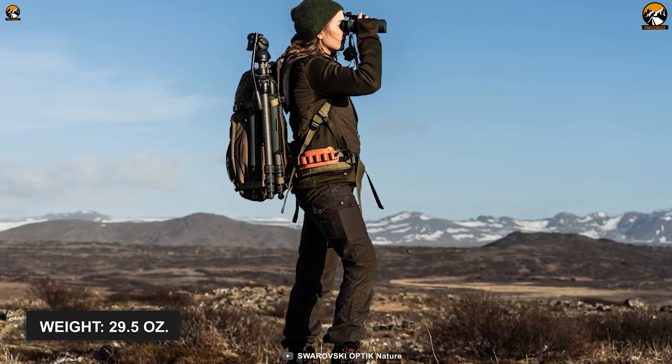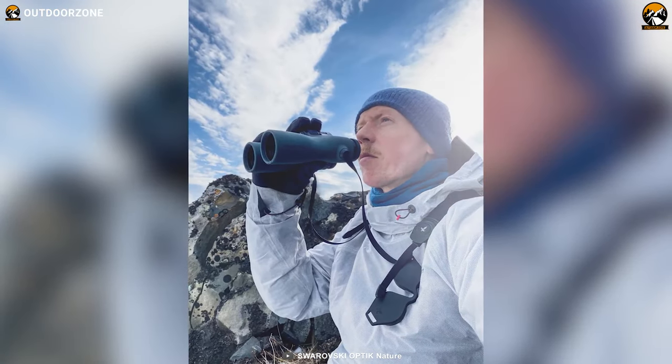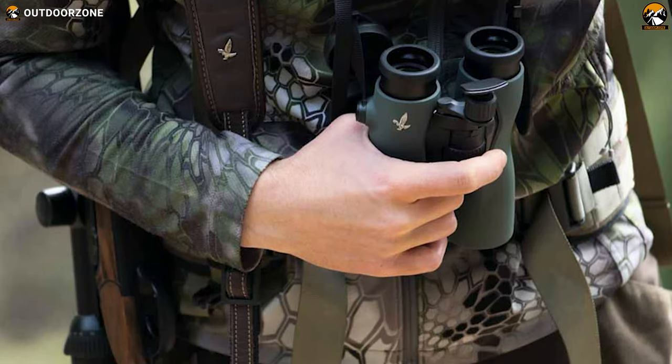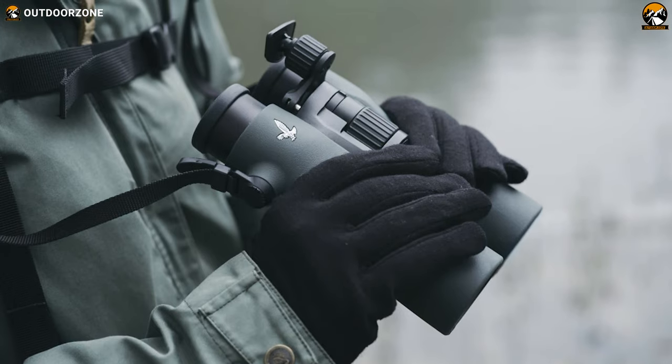Lastly, weighing around 30 ounces, this superior-quality binocular allows for easy handling, carrying, and of course, outstanding birding. In conclusion, if you search for a binocular that looks premium and is loaded with top-notch functionalities, it'll be challenging to find anything better than the Swarovski NL Pure for birding.